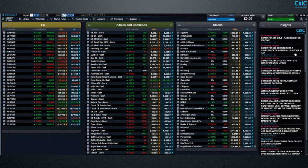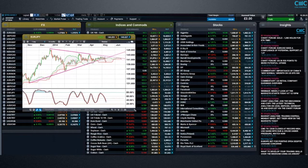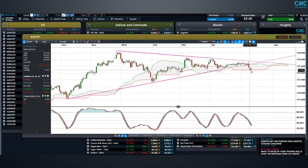EUR/JPY is another euro cross which appears to have broken down. We broke below the trendline support that we've been in since November. We're currently finding cloud support around about the 140 area on the Ichimoku cloud. What we need to see is a break below 140, which were the lows on the 28th of March and have been the lows for the past four to five weeks. If we're not able to break below the 140 cloud support level, we could get a rebound back to around 141–141.80 on the topside.